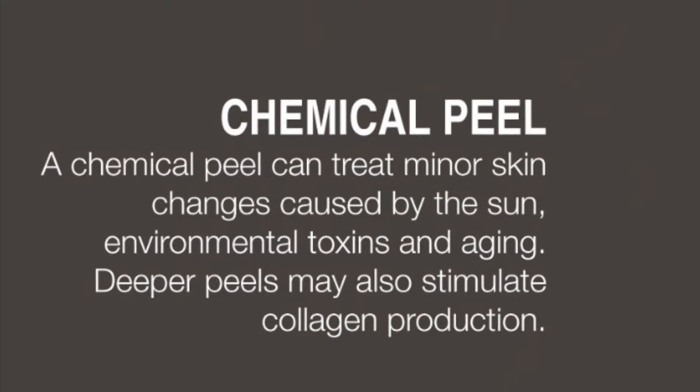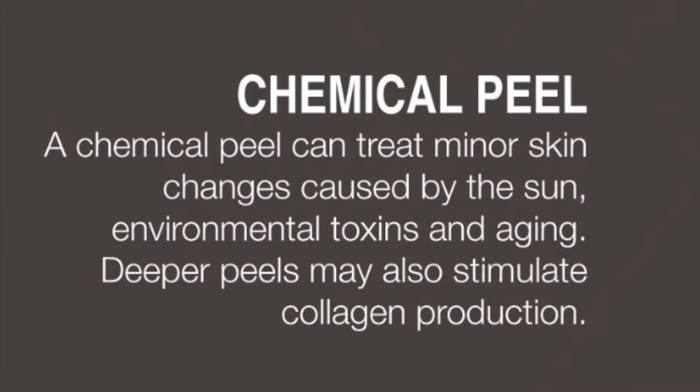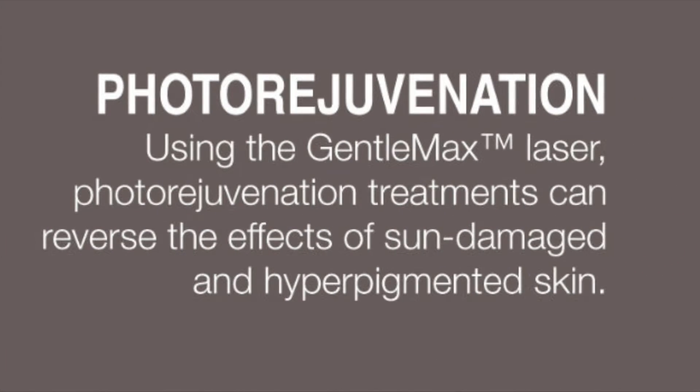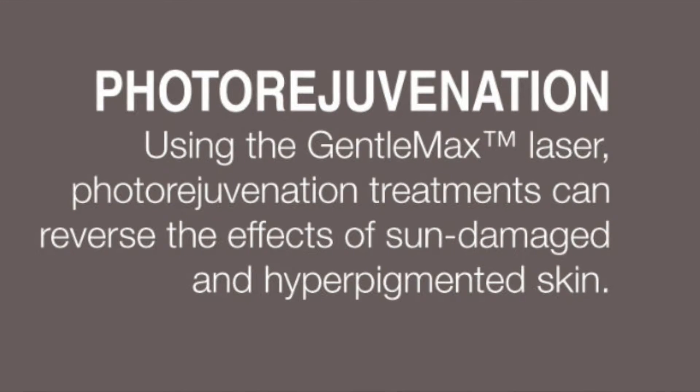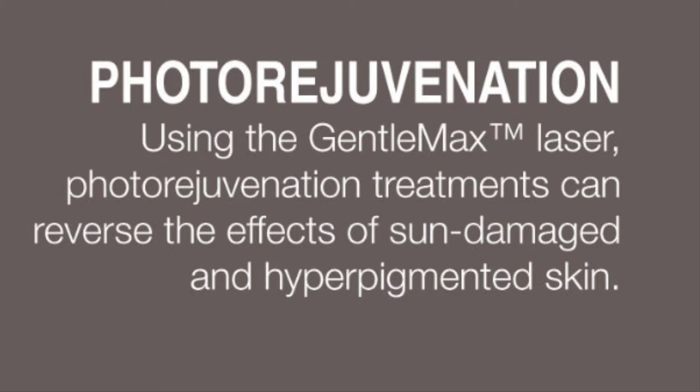A chemical peel can treat minor skin changes caused by the sun, environmental toxins, and aging. Deeper peels may also stimulate collagen production. Six: Photo Rejuvenation. Using the Gentle Max laser, photo rejuvenation treatments can reverse the effects of sun-damaged and hyperpigmented skin.